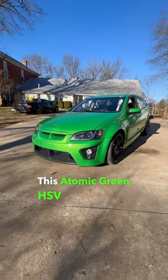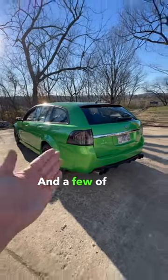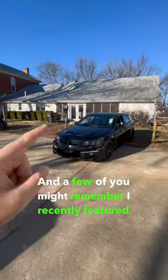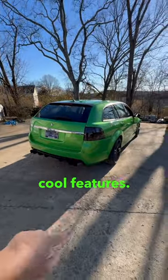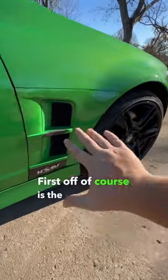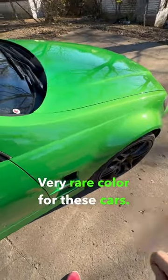This Atomic Green HSV R8 Tourer is one of the coolest wagons ever made. A few of you might remember I recently featured this version, but this particular R8 has some really cool features. First off, of course, is the Atomic Green paint — a very rare color for these cars.